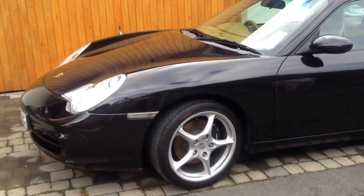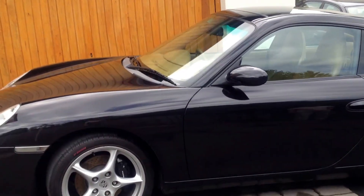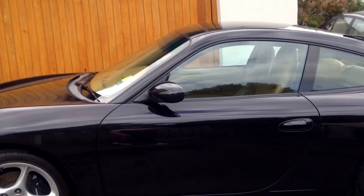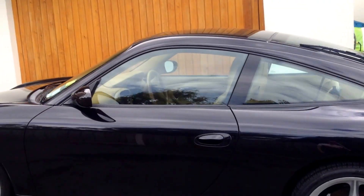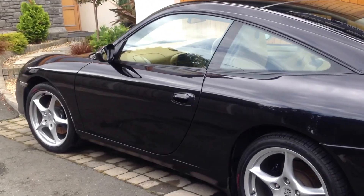Hi there, it's Carl here from CleanMyCar.ie, Car Valeting and Detailing Services in Dublin and Leinster. I just finished a single stage compound polish followed by Polish Angel Master Sealant, a Ceramic Sealant, on this lovely 2002 Porsche 911.